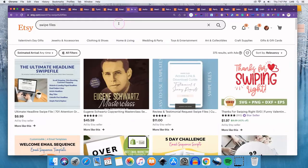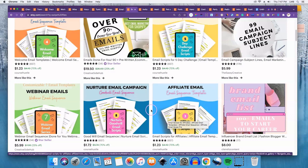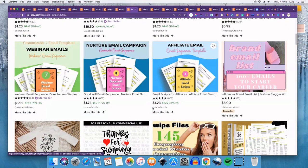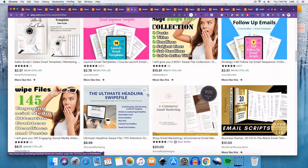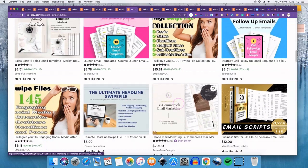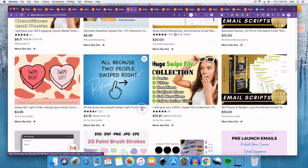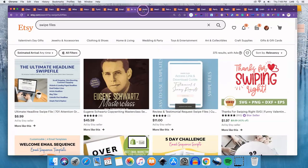Number ten is swipe files. These are largely templates for people who have an email list and either don't have the time or don't know what to put in their emails. If you're selling something with a funnel and you want to move people from a lead magnet to a product, you might not know what to put in subject lines or each email. Swipe files provide those templates for email sequences. If you're good at that, it's definitely something you can sell.